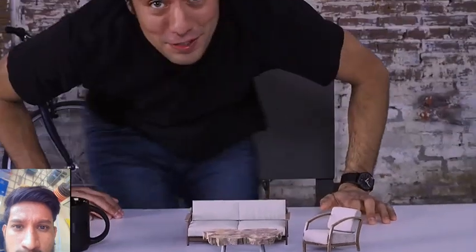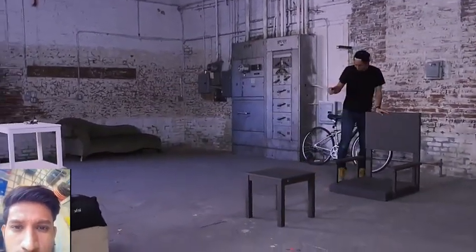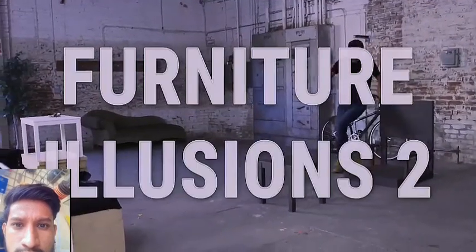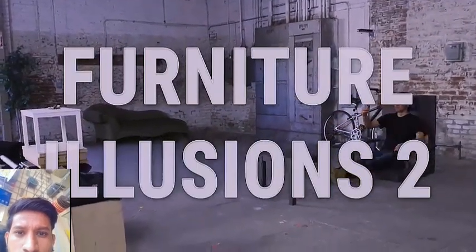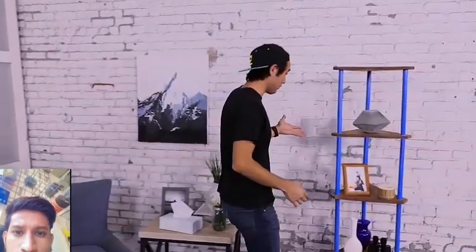This video has been a long time in the making, and we've got a whole new set of furniture illusions for you today. Keep your eyes peeled because when it comes to these designs, things may not be as they appear. Welcome to Furniture Illusions 2.